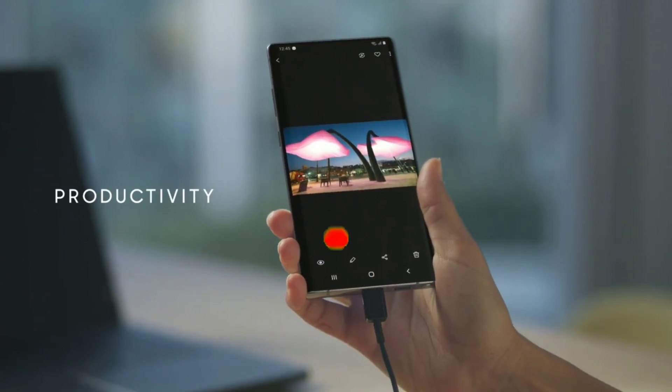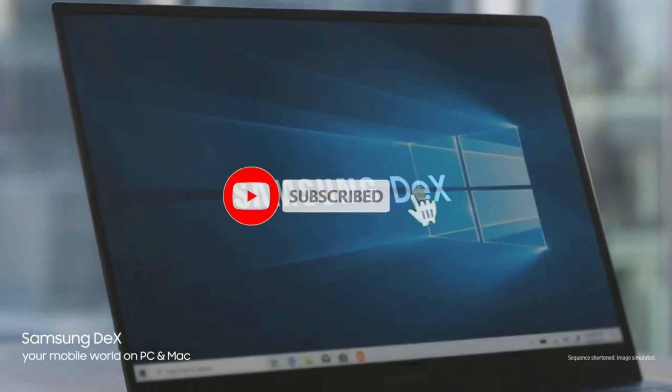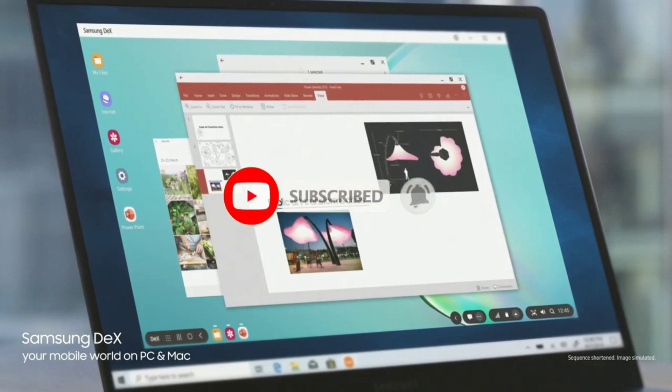I am Kano, and this is AnchorTech. Be sure to subscribe and hit the bell icon so you don't miss any future videos.